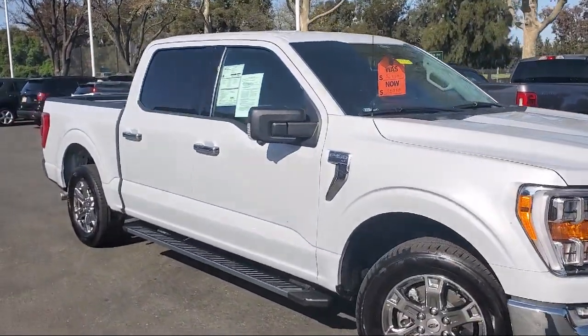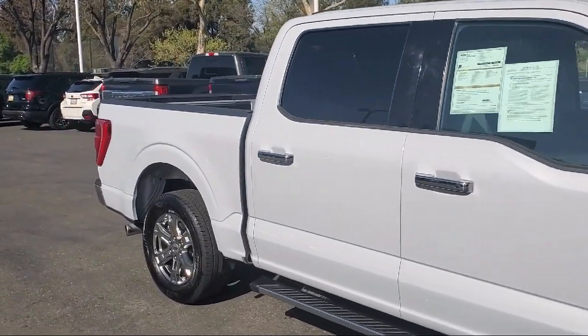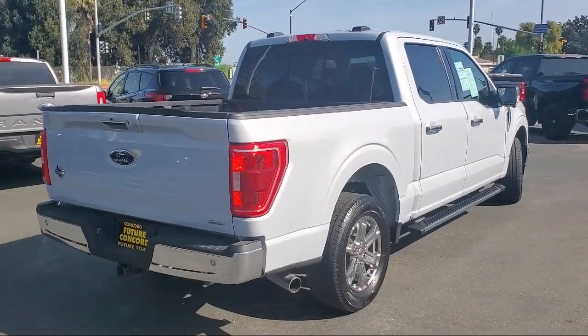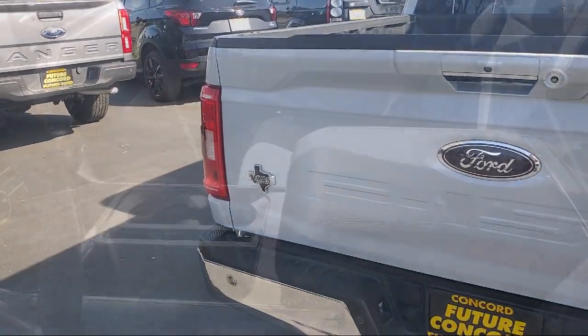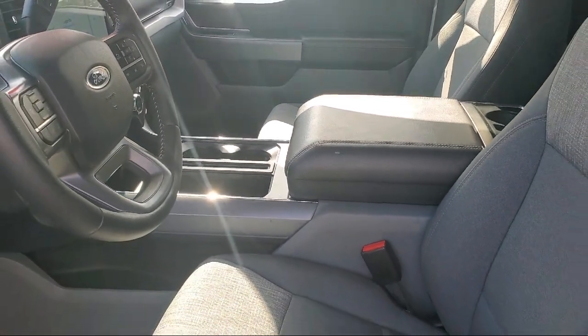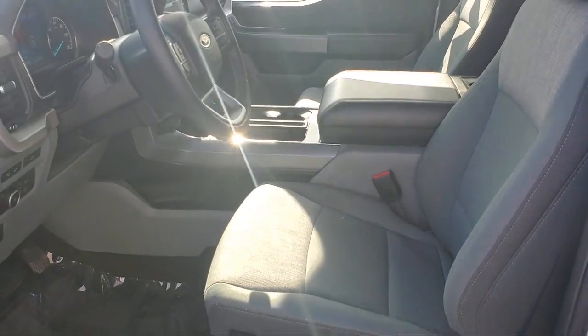And comes equipped with: Sliding Rear Window, Ford Co-Pilot 360 Assist, LED Side View Mirror Spotlights, Navigation, XLT Sport Appearance Package, Unique Sport Cloth Front Seats, Chrome Bumpers, Keyless Entry, Speed Sign Recognition, Fully Automatic Headlights. And has less than 10,000 miles on the odometer.